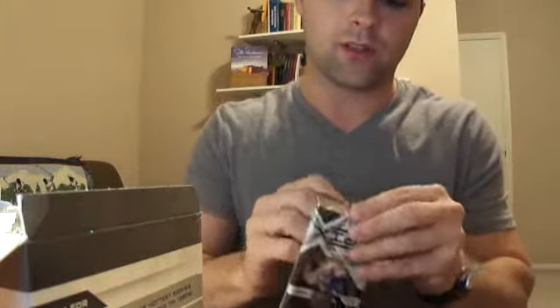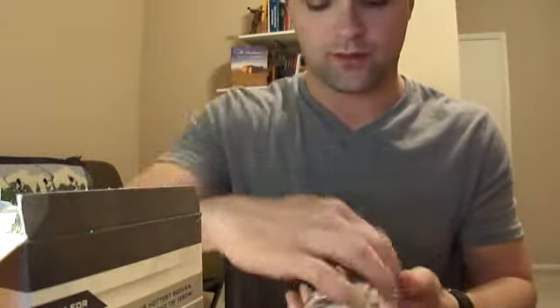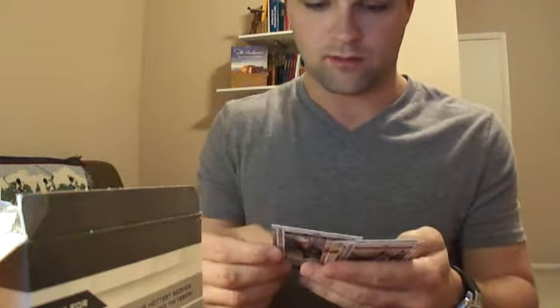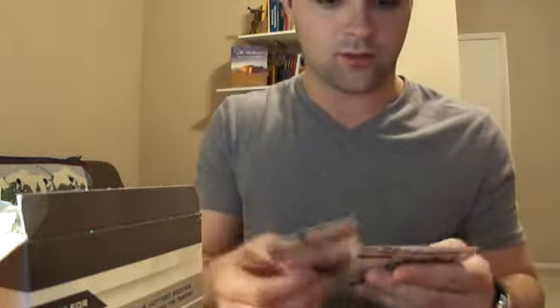It was between these or Topps Platinum, and Topps Platinum was about $10 more for the box. I went with these because I haven't seen a whole bunch of people bust them yet, so I thought I'd check them out. Jermaine Cunningham for the Patriots, rookie card.